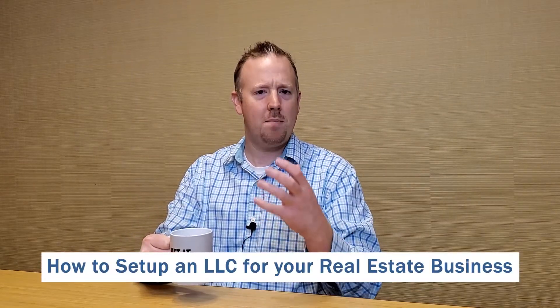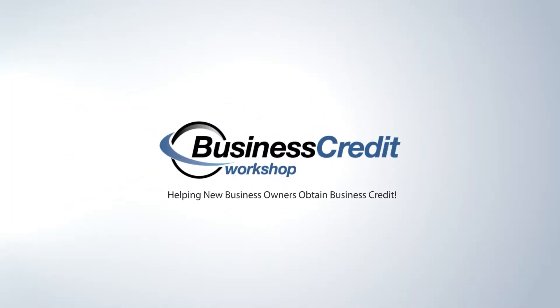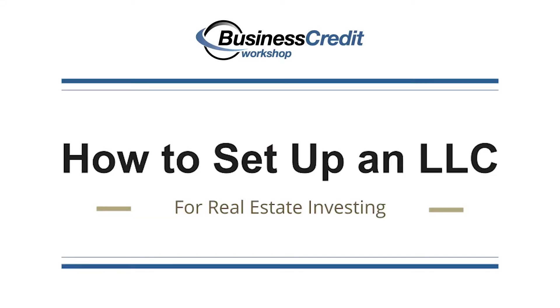Hey everyone, Joe Lawrence of Business Credit Workshop. In this video we're going to talk about how to set up an LLC for your real estate business. Not only am I a business credit coach, but I'm also a real estate investor. I've been investing in real estate for quite some time — over 13 years. I've purchased and sold over 100 real estate transactions. One of the things people ask about is how and why you set up an LLC for real estate investing.